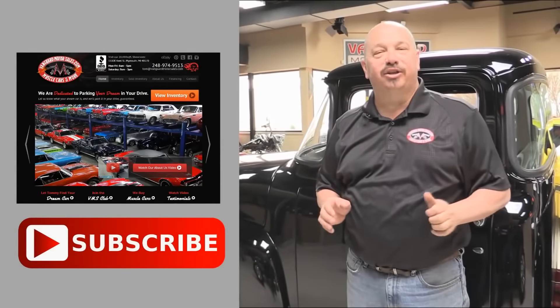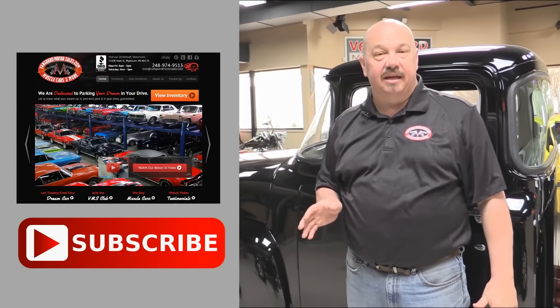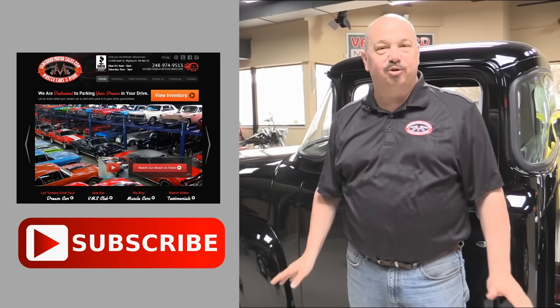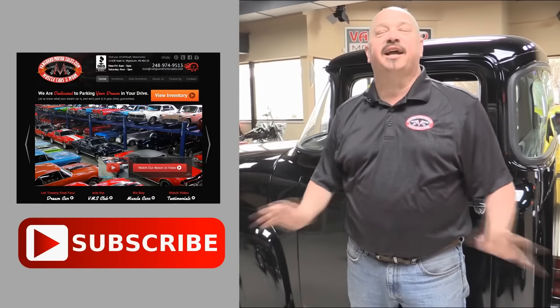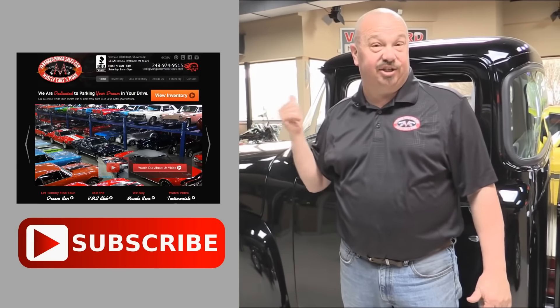Now that you've had a quick look at the car, we'd like to give you a chance to go right to our website — click the button up to your left. If you'd like to subscribe to our YouTube channel, click the subscribe button and check out a bunch of hot rod videos. Now let's get back and check this car out.